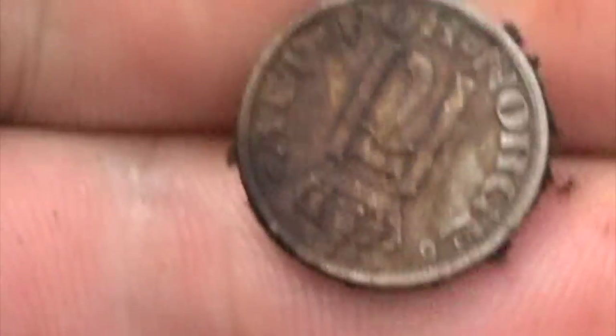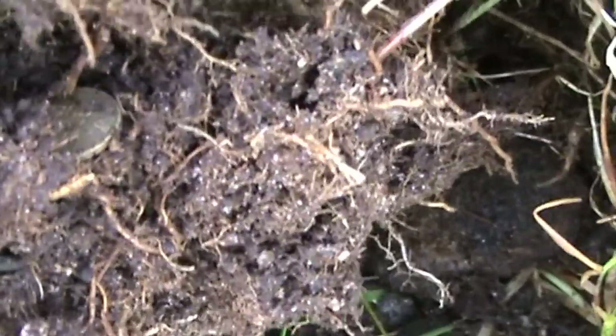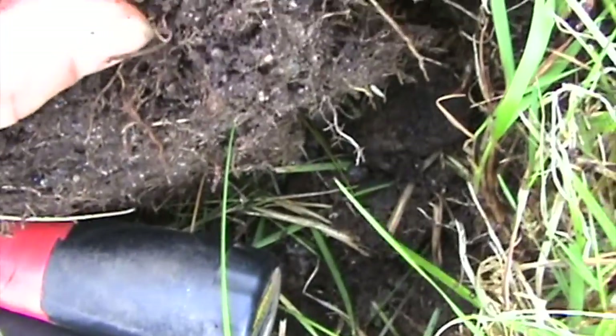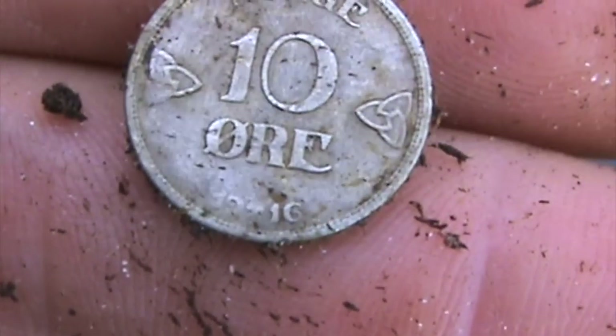I'm going to see if you can find it, and another one — let's see if you can find it. This was really shiny. 1916 again.